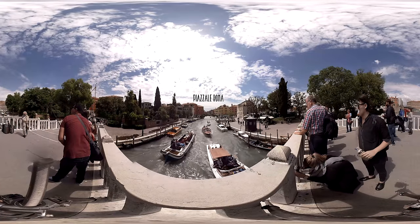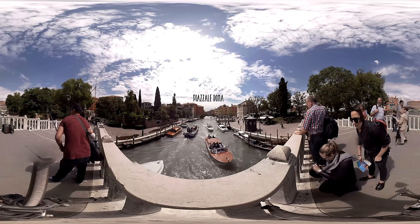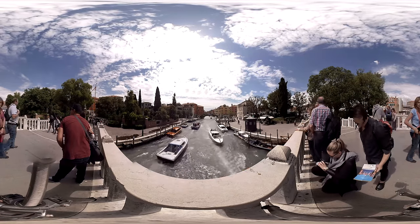Whether you arrive in Venice by car or bus, this is usually the first square that you get to see. From now on, it's either on foot or by boat.